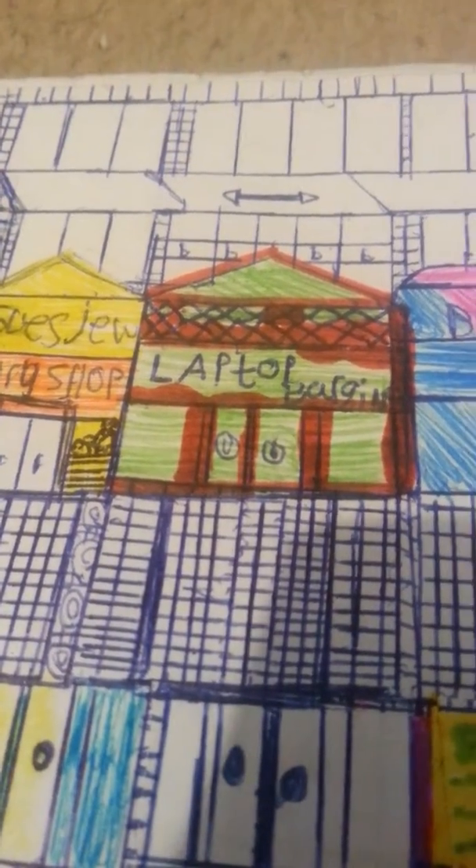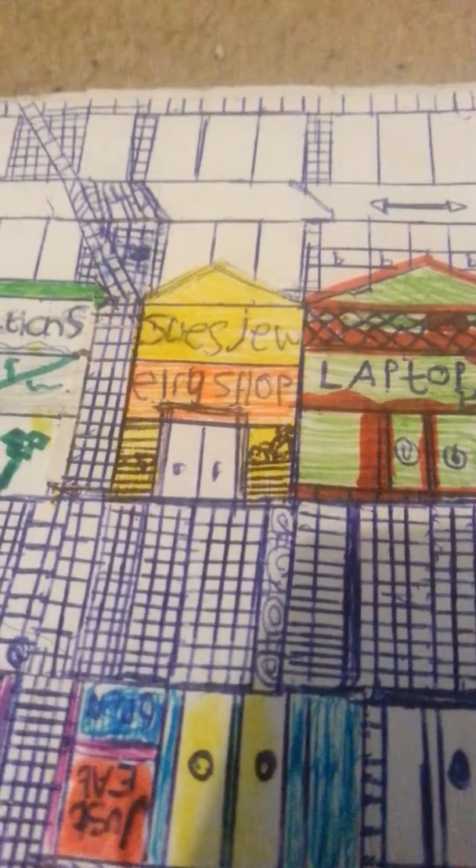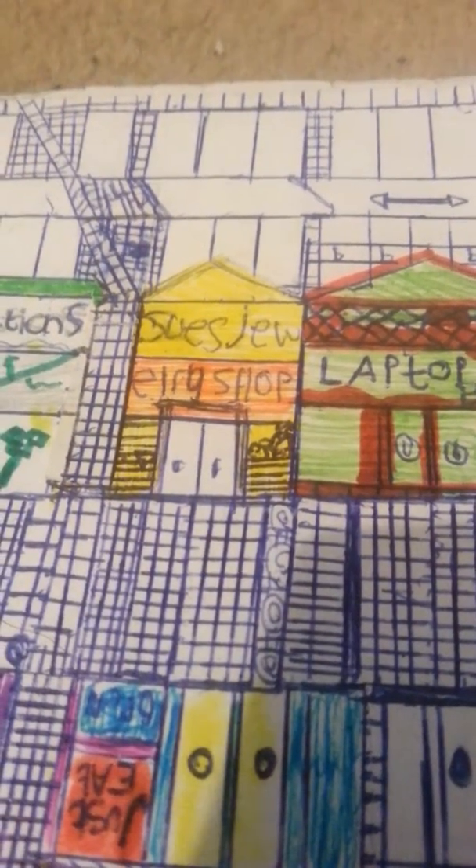And next door to Laptop Bargains we've got Susan's Jewelers. What is a Jewelers?